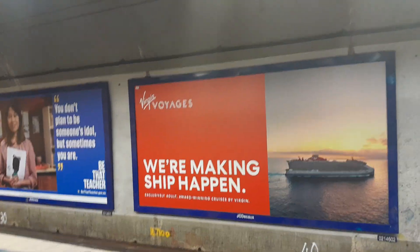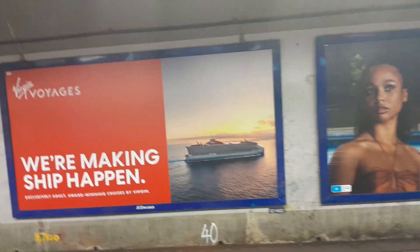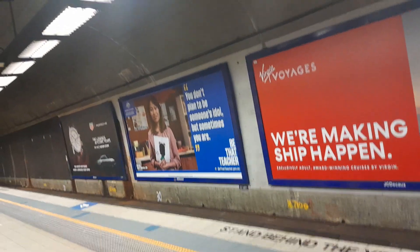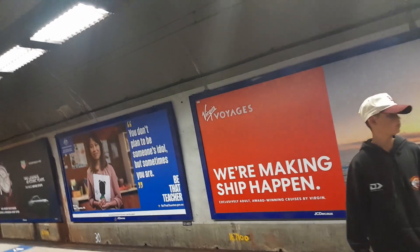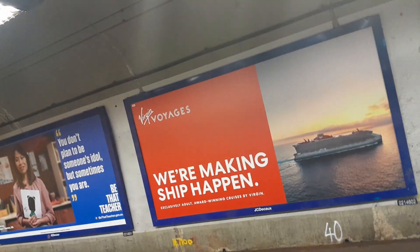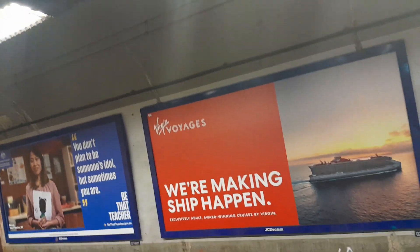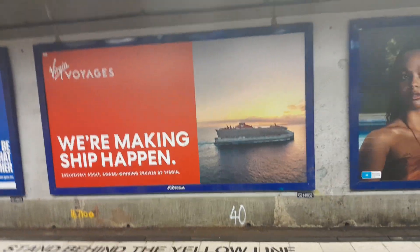The Cronulla service on platform number two will be a Tangara. The stopping pattern will be Edgecliff, Kings Cross, Martin Place, Town Hall, Central, Redfern, Sydenham, Wolli Creek, Rockdale, Cogra, Hurstville, Oatley, Jannali, Sutherland, Caringbah, Miranda, Kirrawee, Woolooware, and Cronulla.